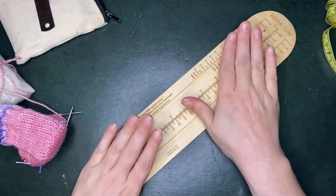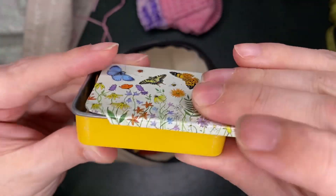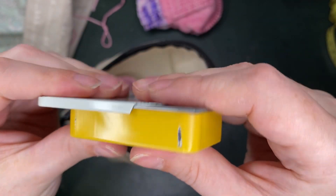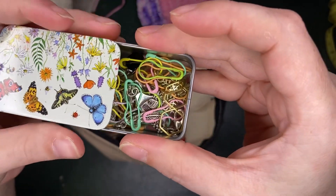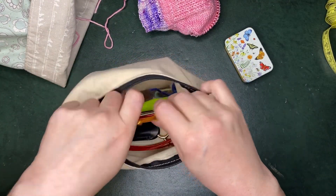Now for what's in my little baggie: I have a tin of stitch markers, and I utilize this moment to have a really cute tin because I like tins — so this gives me an excuse to have a cute one. Normally I can get quite a few stitch markers in this tin, which is great. I got this one from Lucy Locket Land.